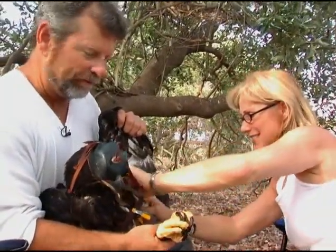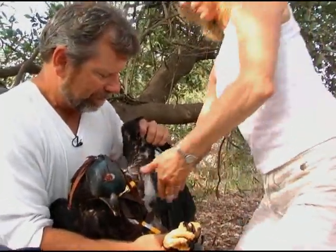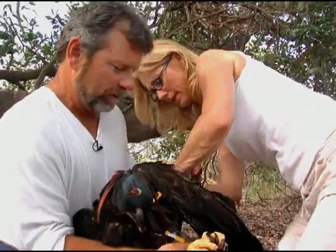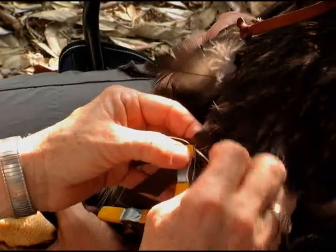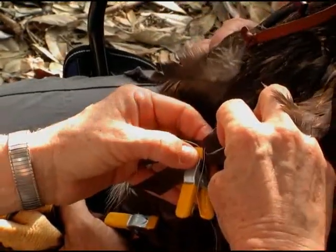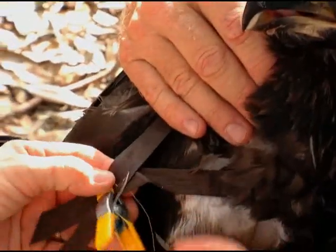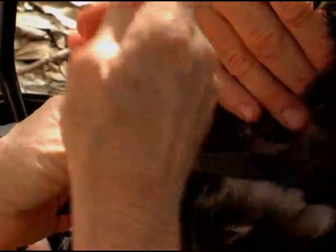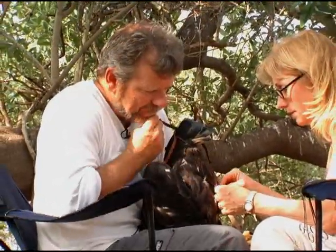These transmitters will tell the Mealys where the birds travel during the year. This might surprise most people, but we know amazingly little about the movements and migration of animals. We know where they show up each year, but nothing about where they are when they're not here. This is very important. If the birds suddenly show mercury or other poisons in their blood, we won't have the first clue about where they picked it up if we don't know where they spend their lives.